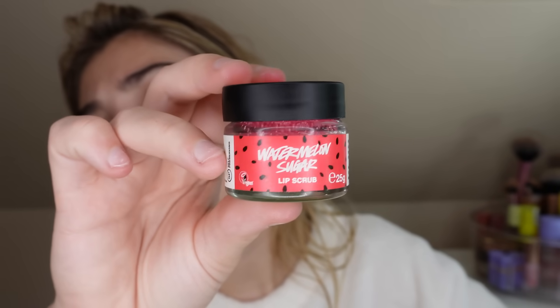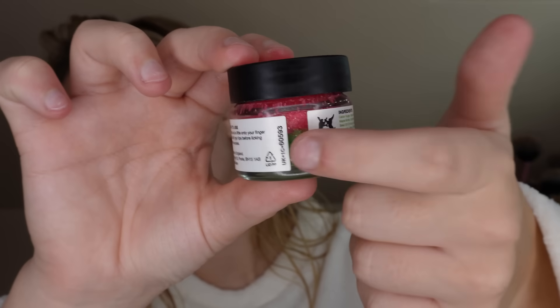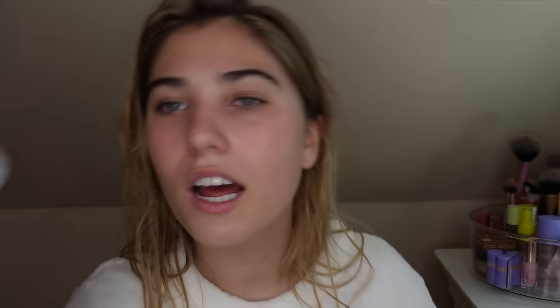One thing I really, really love to do in the winter is look after my lips because I get chapped lips so much. I'm just using the Watermelon Sugar lip scrub from Lush and then I just massage that into my lips. This gets all of the dead skin off your lips and stops them being chapped. After you're done, you literally just lick it off because this one is edible. It's the watermelon scrub from Lush and it's got two little parts to it — the top bit is pink and then the bottom bit is green like a watermelon.